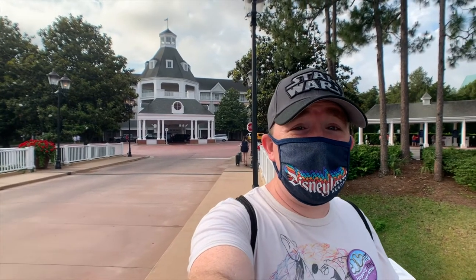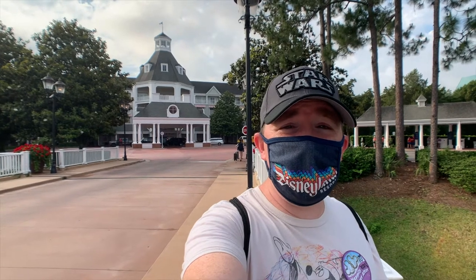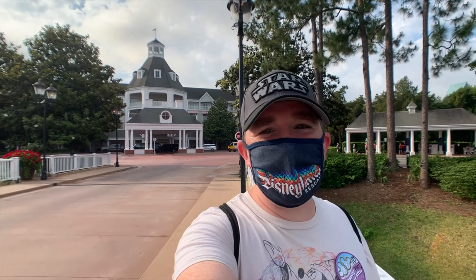Hey everyone, I'm Trevor and you're watching SoCalDisneyDad. Today we are at Disney's Yacht Club and we are going to be dining at the Ale and Compass for a breakfast reservation. So let's get going.